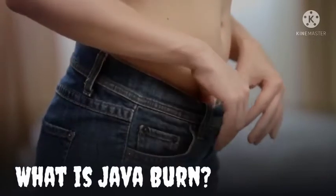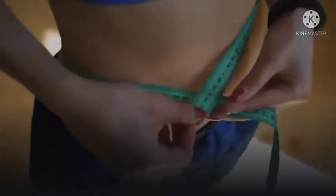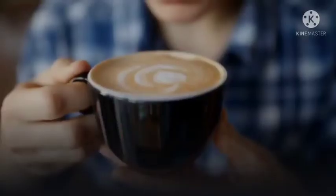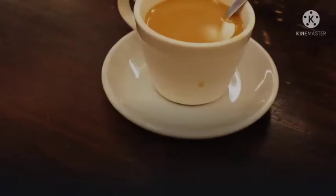What is Java Burn? Java Burn by John Barban is a daily use supplement that is easy to use as the perfect coffee additive. Coffee lovers enjoy using it to boost their metabolism, burn calories, and reduce weight without any notable effort. Usually, fat cells are stored under the skin and mature over the years, forming fat layers. These layers become hard to remove, leaving behind the only option of surgical fat removal.